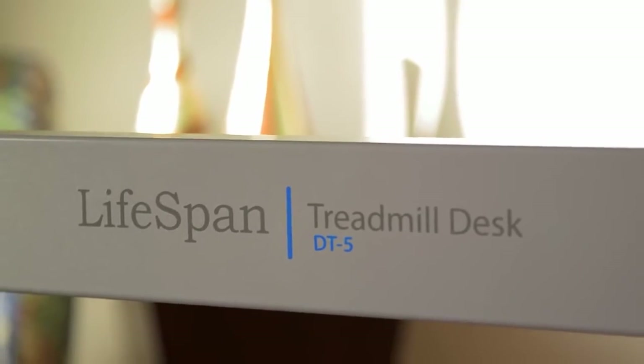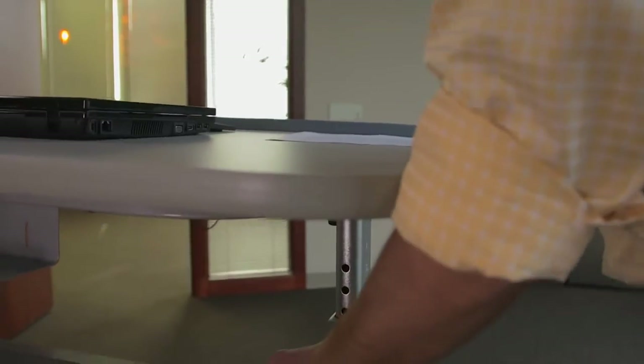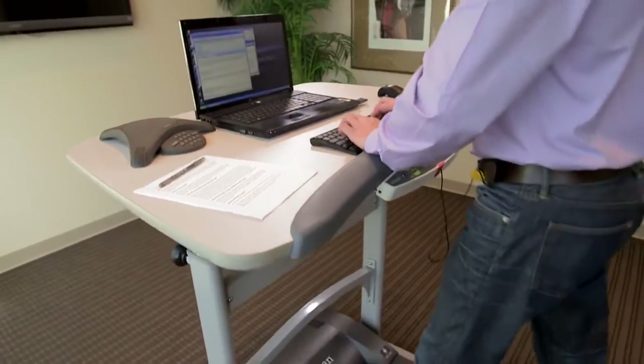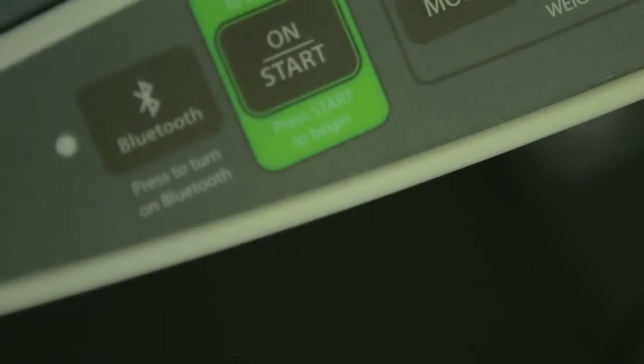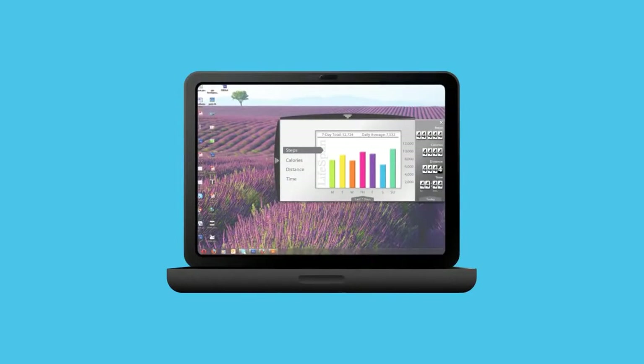Lifespan's line of Treadmill Desks are comfortable and easy to use. The adjustable height desk promotes proper posture for users 4'10 to 6'8 and allows for daily office tasks to be performed while walking. The Treadmill Desk has Bluetooth built in so that you can sync your health metrics with your online Lifespan Fitness Club account.